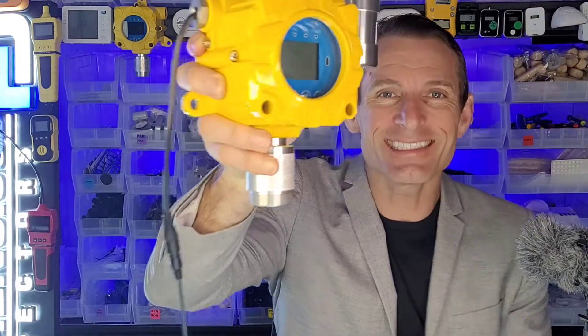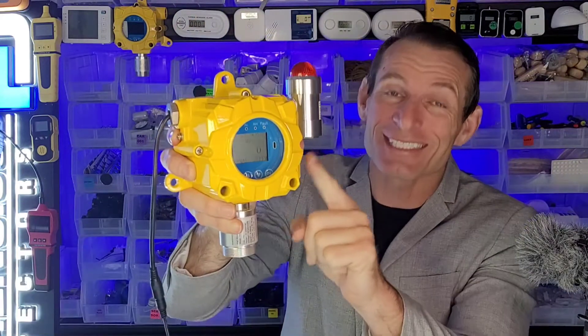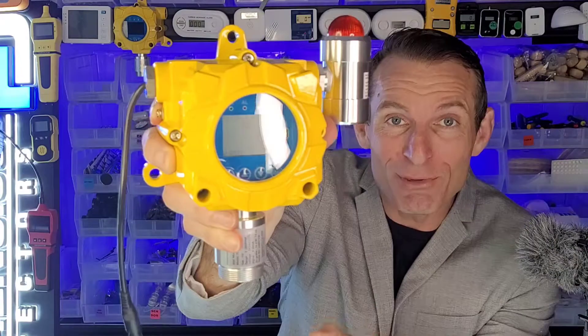Welcome to Forensics Detectors. Look at this, folks. It is our fixed gas monitor. I am Dr. Koji, gas manager, gas detector, and your fixed gas monitor expert. Check it out.